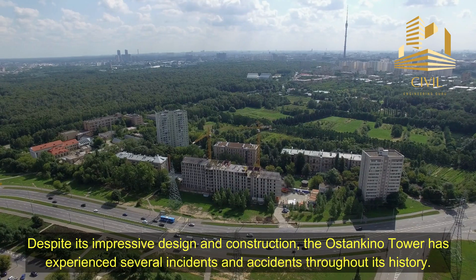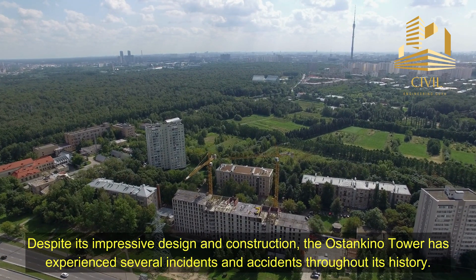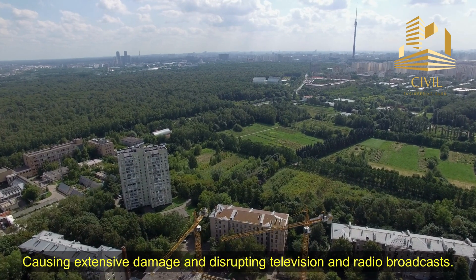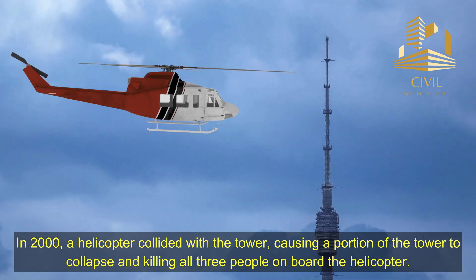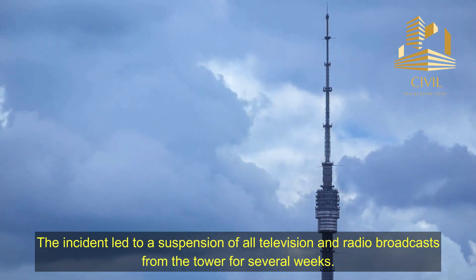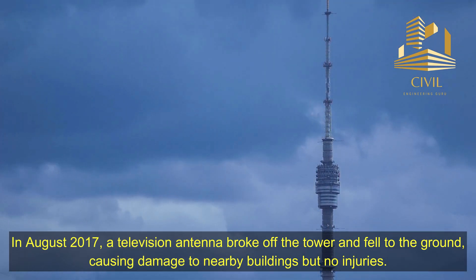Incidents and accidents. Despite its impressive design and construction, the Ostankino Tower has experienced several incidents and accidents throughout its history. In 1975, a fire broke out in the tower's telecommunications equipment room, causing extensive damage and disrupting television and radio broadcasts. In 2000, a helicopter collided with the tower, causing a portion of the tower to collapse and killing all three people on board. The incident led to a suspension of all television and radio broadcasts from the tower for several weeks. In August 2017, a television antenna broke off the tower and fell to the ground, causing damage to nearby buildings but no injuries.